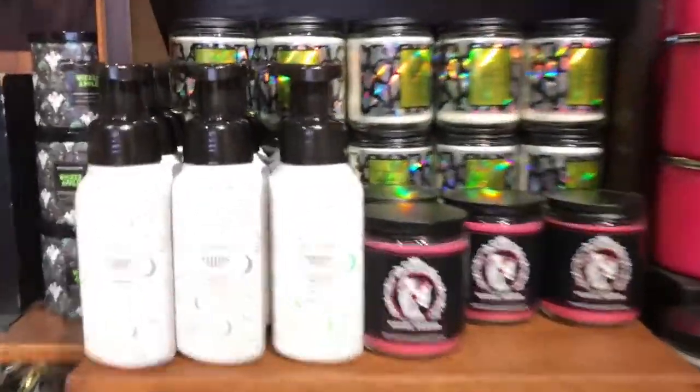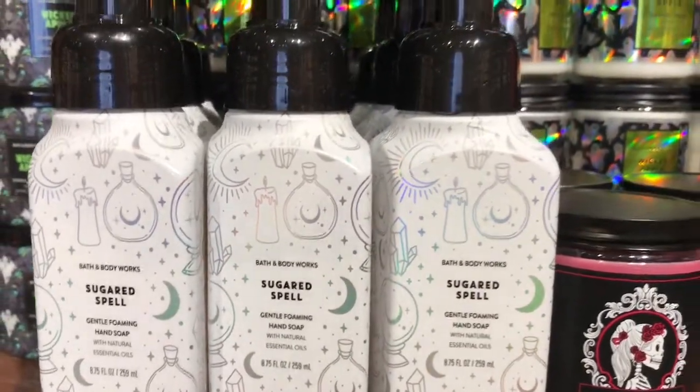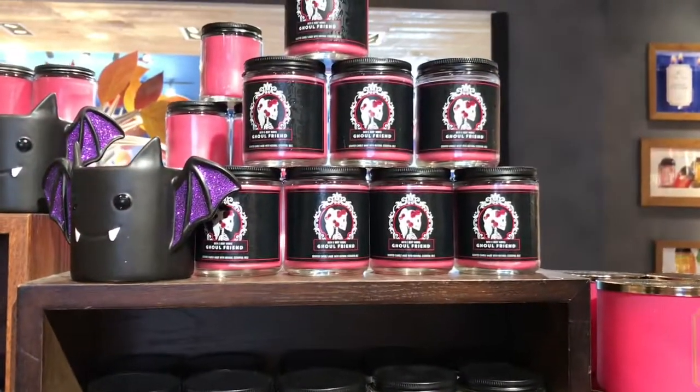And then we have this one — it says 'Sugared Spell,' and so this is a gentle foaming hand soap. I love the bottle, you guys. And some more candles over here.